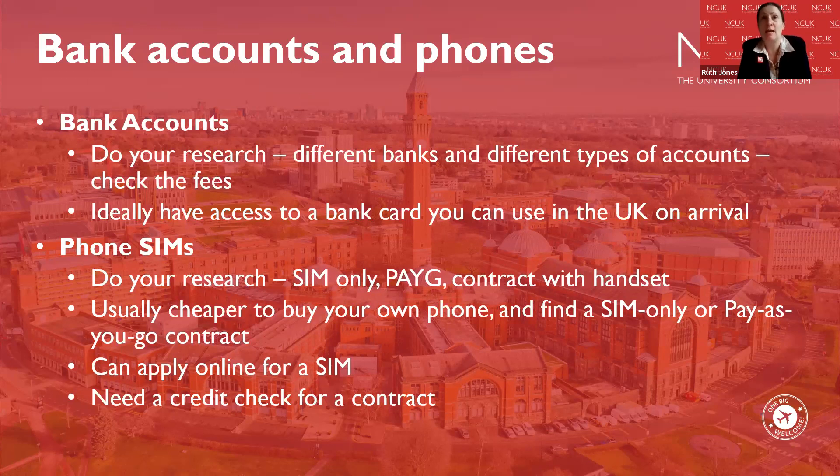It's usually cheaper in the UK to buy your own phone and then find a SIM-only or pay-as-you-go contract. You can apply online for SIMs in advance of your travel, so that as soon as you get to the UK you're already set up. Note that you will often need a credit check for a contract. If you haven't got a phone or bank account in place, please speak to university staff when you start — they will be there and ready to help.